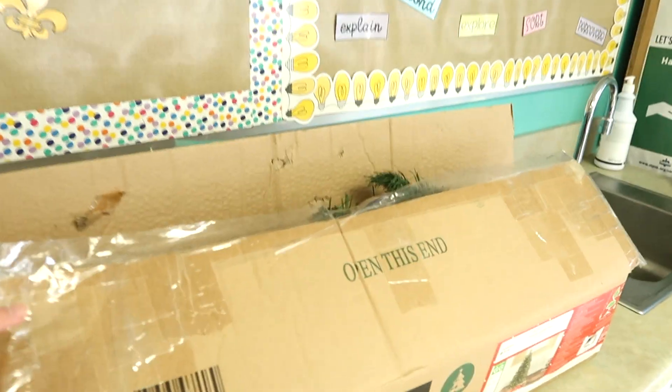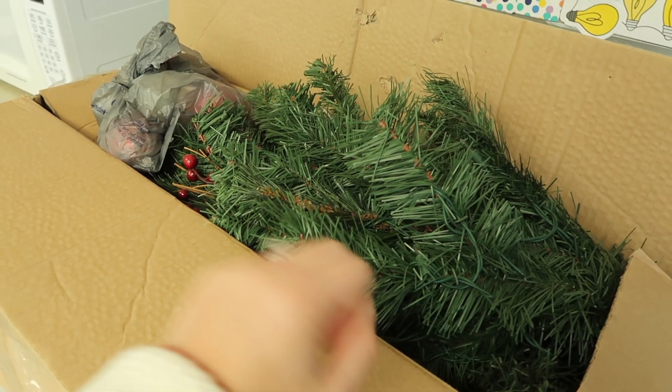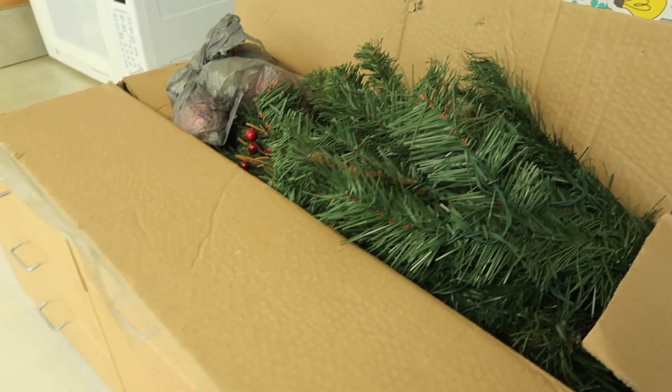I also have this Christmas tree from last year and some decorations. We're going to put this together wherever they think it'll look best and I'm just going to really let them take full control over the decorating. Now we did learn something today — they did this worksheet that was like how to cook a turkey, so they wrote down how they think you're supposed to cook a turkey. Their guess is just as good as mine because I really don't know how to cook a turkey either.